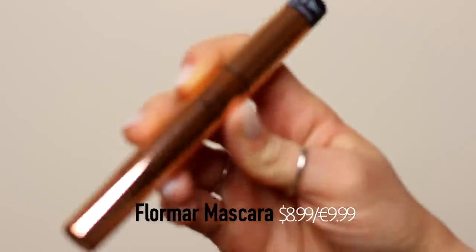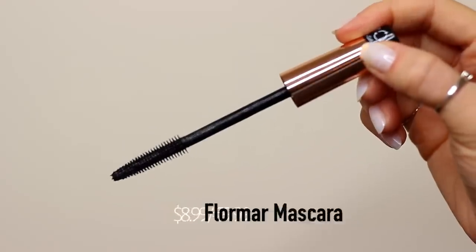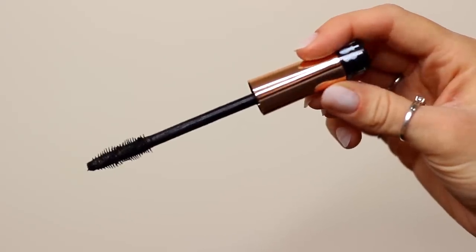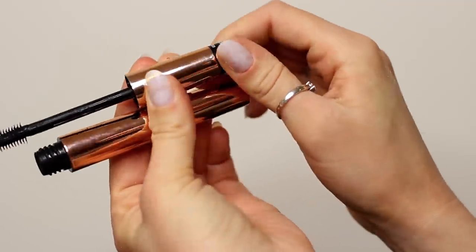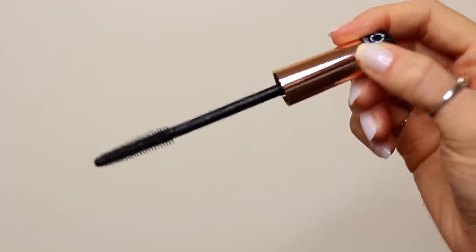As far as mascaras go from the drugstore, I really like L'Oreal, Maybelline, Wet n Wild, and this one by Flormar, which I really like as well. It's kind of gimmicky because if you twist the top, you can change the shape of the mascara wand, but I actually really love this mascara.